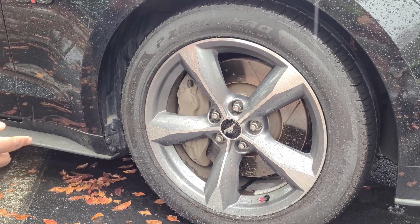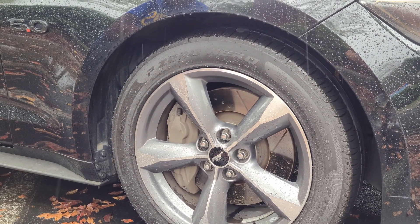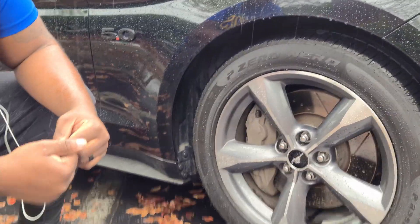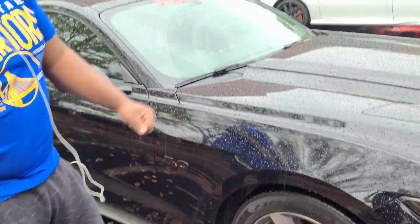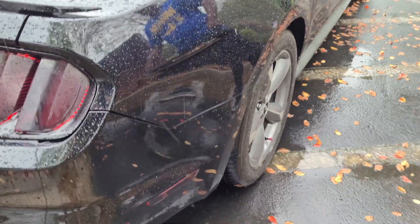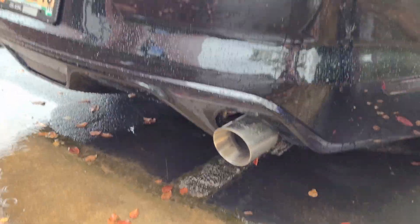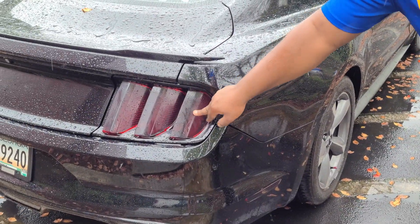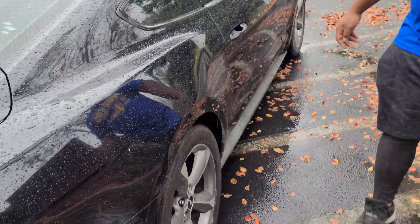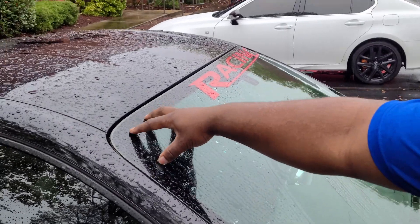These are 19-inch wheels, factory. You thinking about going to 20s or 21s? I went with Mickey T's street cup tires — gloss black, so it's black on black. I went 305 at the back with the Mickey T's. And you got new black exhaust tips too — that's what I want to do on mine, smoke the taillights and headlights.